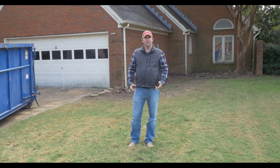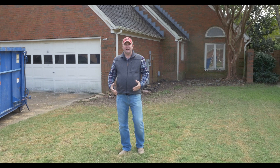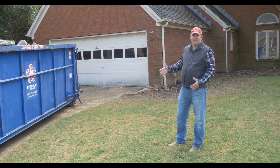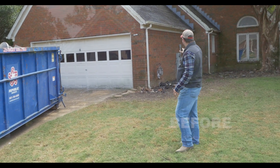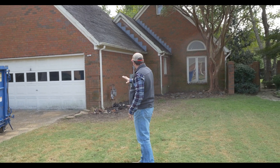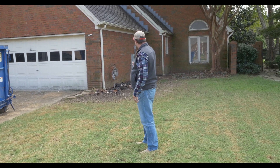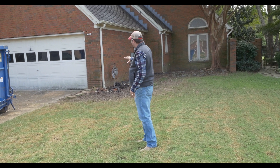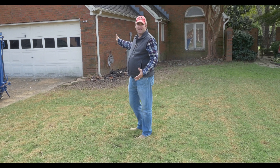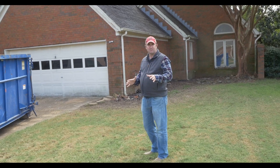Hey everybody, welcome back to part two of the renovation project on my house on Bellsfield Cove down here in southeast Memphis. As you can see, this is the second segment of this video. We've got the dumpster here — we did a massive trash out. If you recall from the first video, you couldn't even see this side of the house. There was so much overgrowth of landscaping. We have completely knocked all of that out so that we can get to the house. It needs a good pressure washing, but we're going to come back in with some nice landscaping that you'll see when we finish this project up.